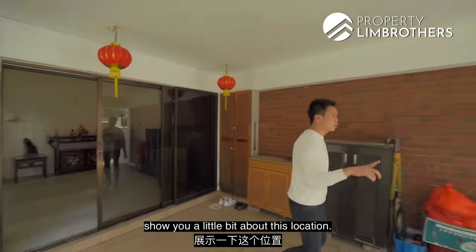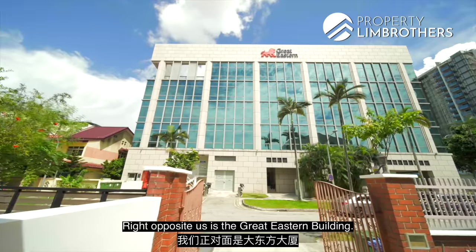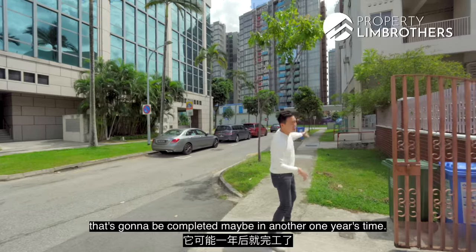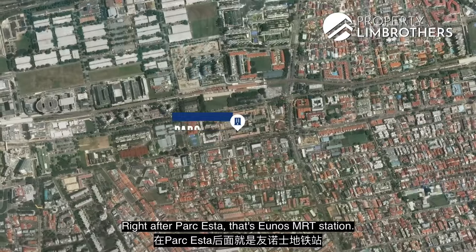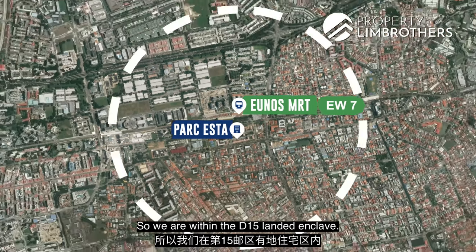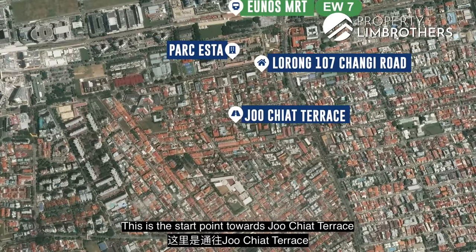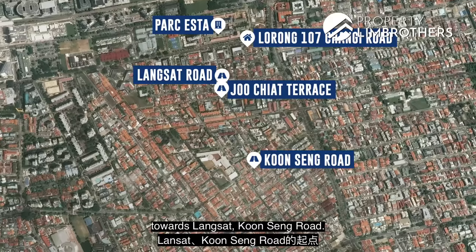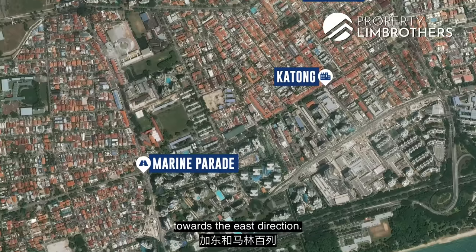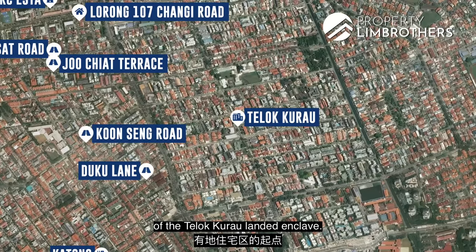Right opposite us is the Great Eastern building. This is the beautiful project Park Esta, which will be completed in about a year's time. Right after Park Esta is Eunos MRT station. We're within the D15 landed enclave — the start point towards Joo Chiat Terrace, Langsat, Koon Seng Road, Duku Lane, Katong, and Marine Parade towards the east.